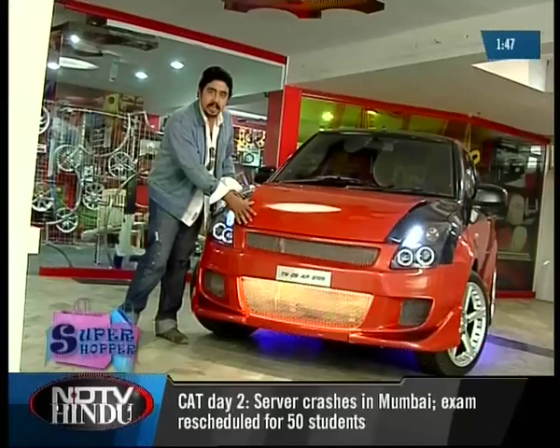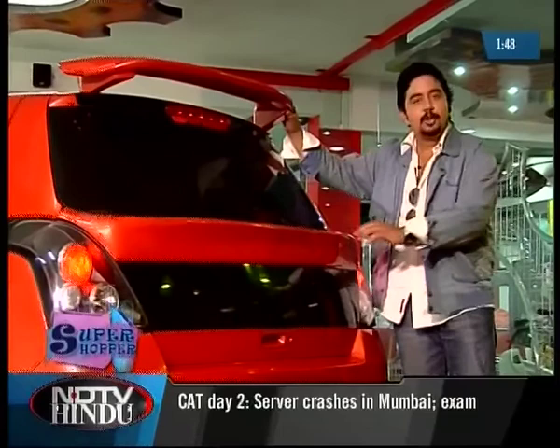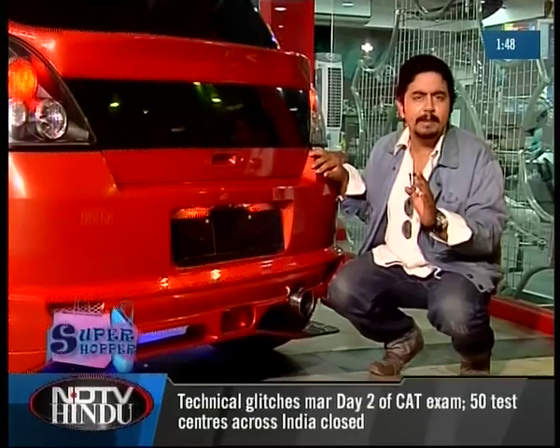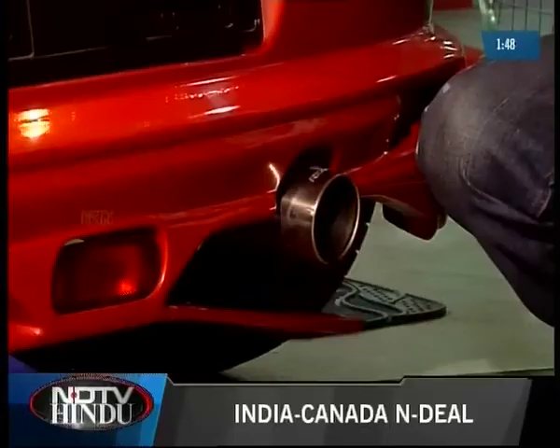You can add a bumper protector, a Mugen kit, or maybe even go in for a customised option. Moving on to the rear end, you can add a spoiler or two to give it that sporty look. And finally, you can add a muffler which will give your vehicle the sound of a raging race car every time you step on the accelerator.